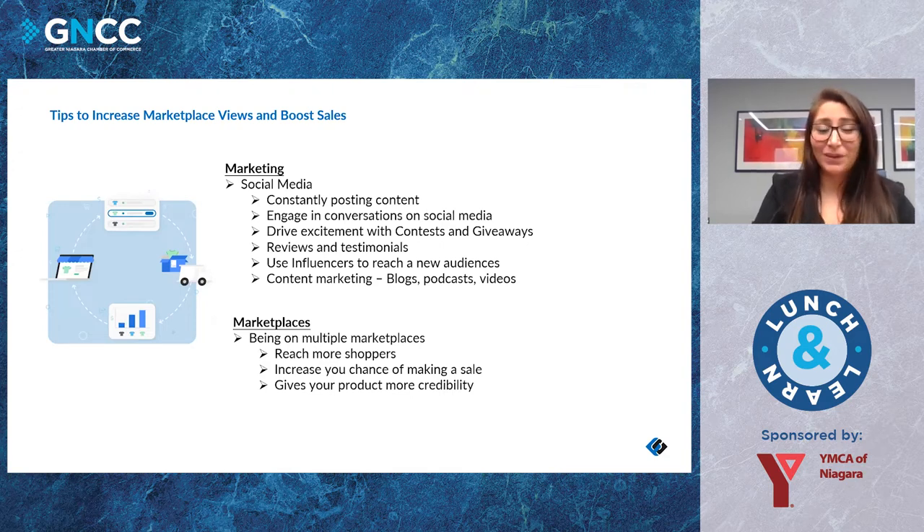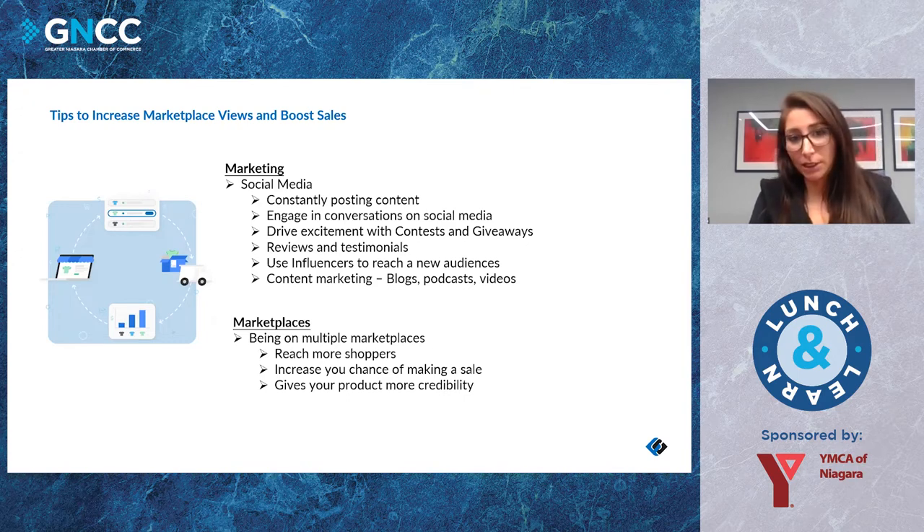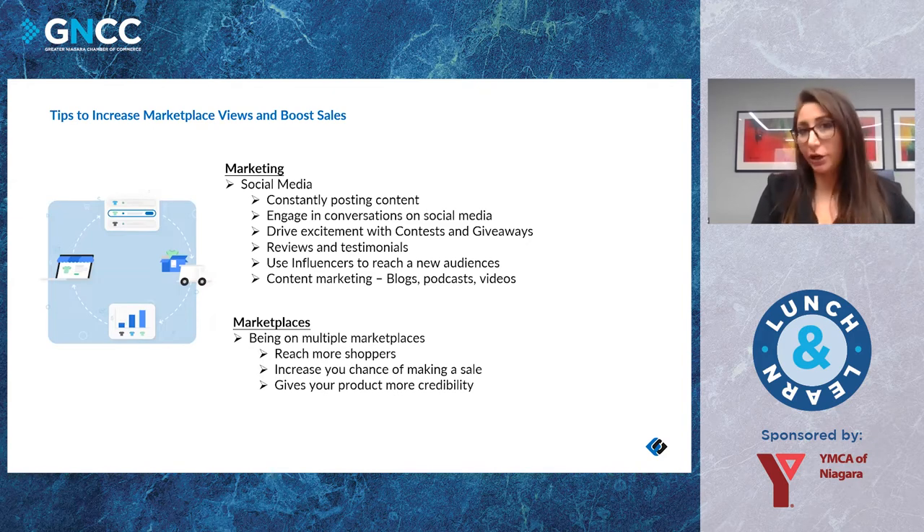Being on multiple different marketplaces is big. It's a great way to reach more shoppers and increase the chance of making a sale. A lot of people look at Amazon and Walmart before buying something, and if they see your product on multiple different marketplaces, there's a higher chance they'll buy because it gives your product credibility.